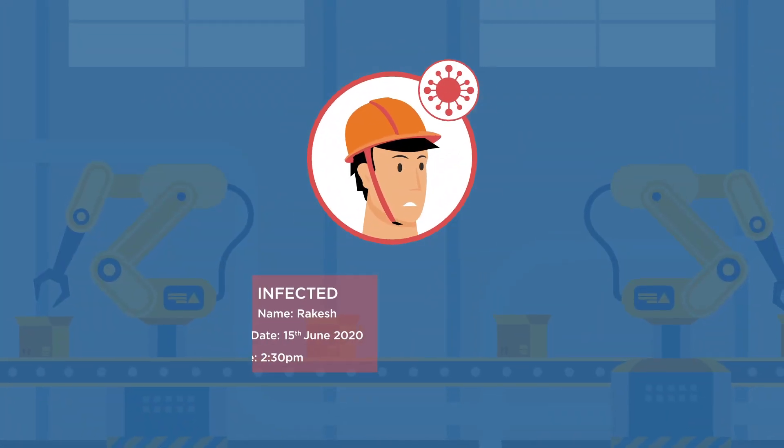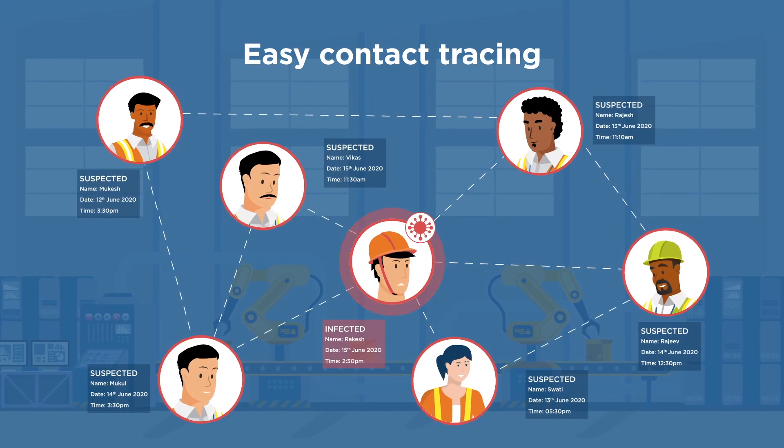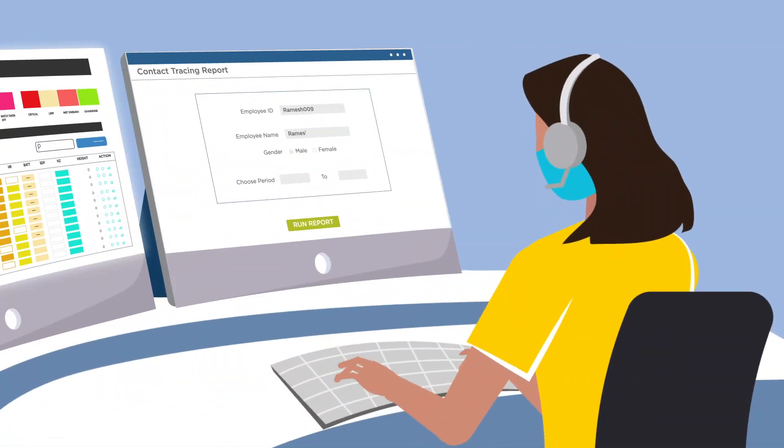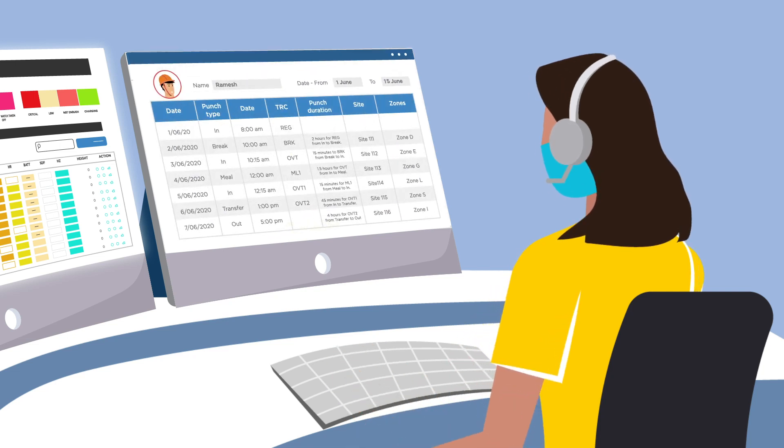If any infection risk is identified, contact tracing lets you review the compromised employee's movement across the premises, highlighting potentially exposed areas and people to initiate requisite action.